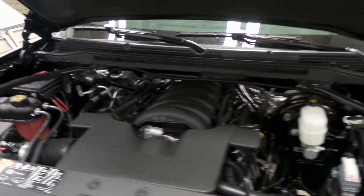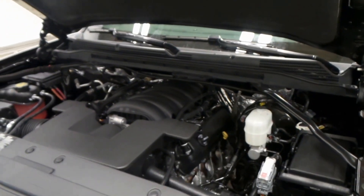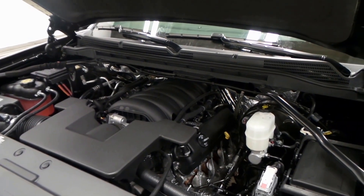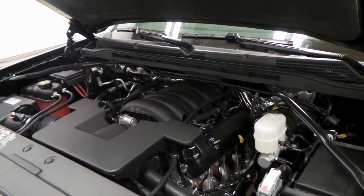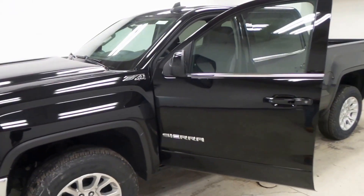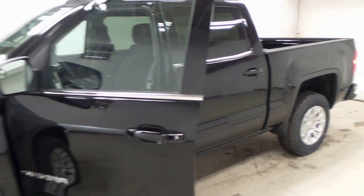There's the engine bay — 5.3 liter Vortec V8, 355 horsepower, with active fuel management, very efficient and reliable. There you have it folks, the 2017 GMC Sierra Z71 4x4 SLE.